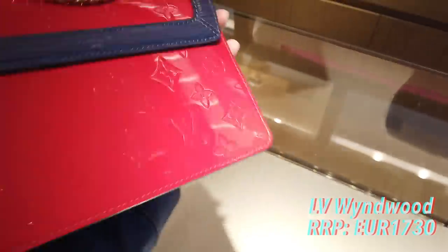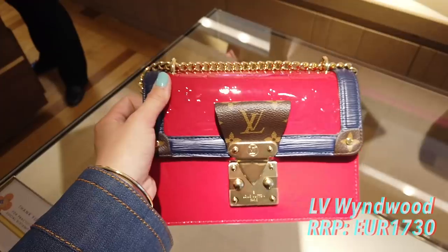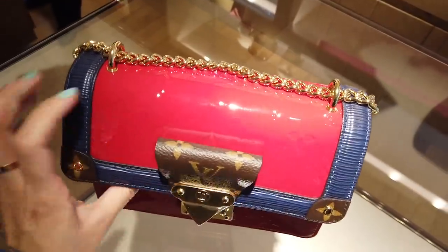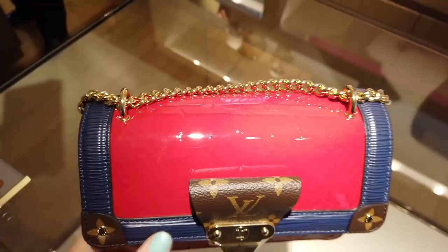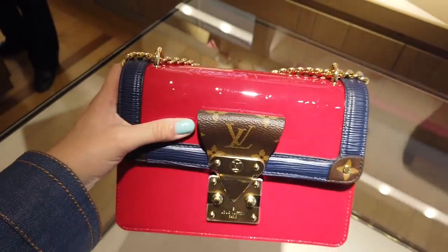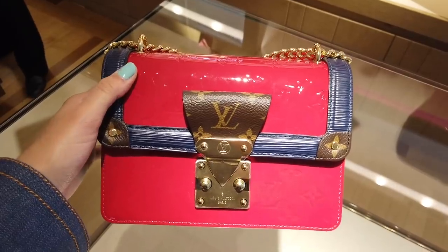Just a little tip for you: this type of patent leather was popular many years ago. You might want to go for red or black, because with the pink you need to be careful about color transfer. You can get the color of your jeans on the bag. The pink patent leather is very susceptible to it.